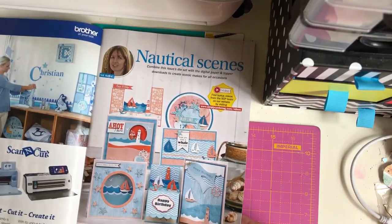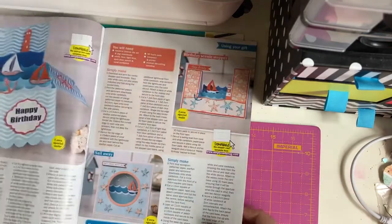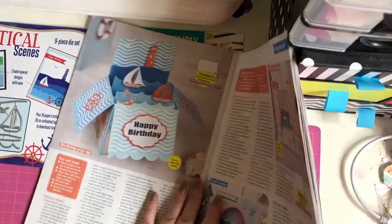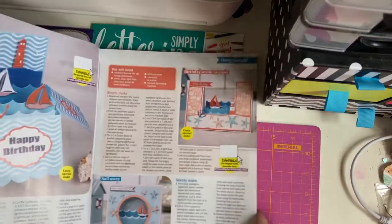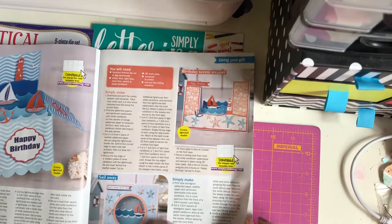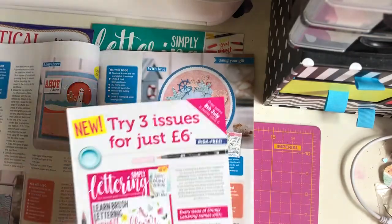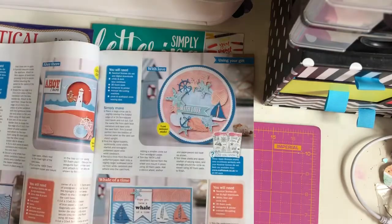Here's some ideas you can make with the cards - gorgeous cards, a little shaker with the lighthouse there, a pop-up box card, a stepper card. Try three issues for just £6 - simply lettering.